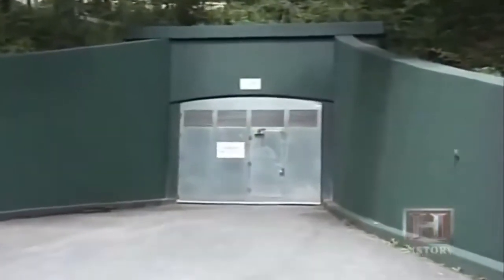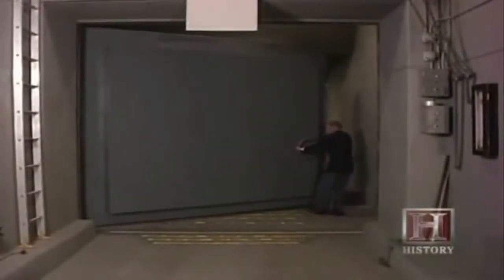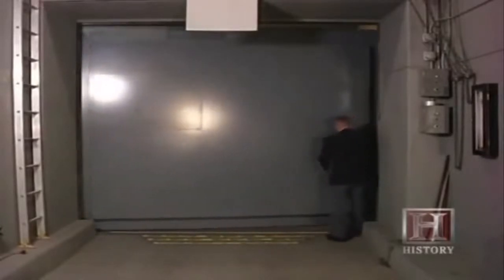Behind a utility door marked 'high voltage' to keep out the curious lies the entrance to one of the largest, most secret bunkers of the Cold War. Standing at the wheel of a 25-ton blast door, this is one of four entrances into the bunker. The door is 10 by 18, 18 inches thick, and it swings freely, enclosing it to lock it into place.